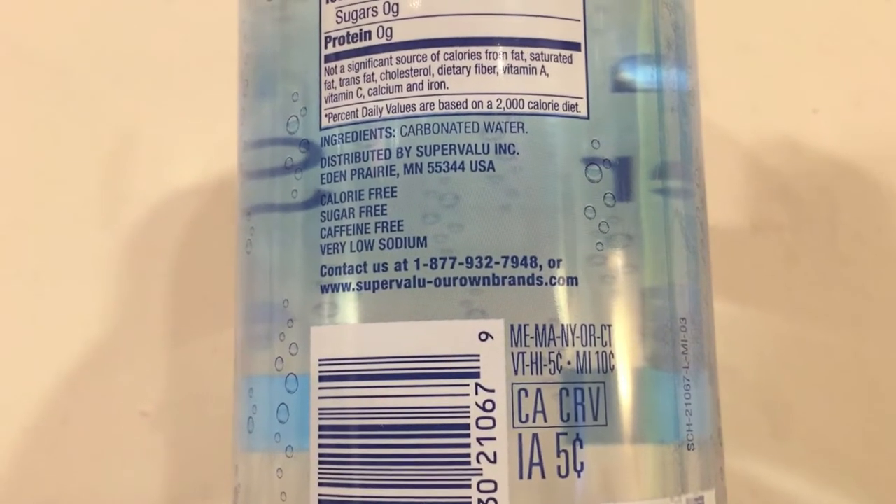The Super Chill seltzer doesn't really say water on the front either, so maybe I shouldn't even be reviewing it. But seltzer is just carbonated water, and that's actually the only ingredient in this — just carbonated water. These two are very similar looking bottles, the same type of shape with some kind of lid.